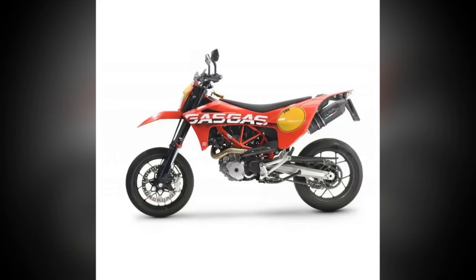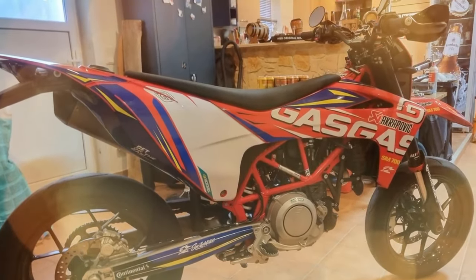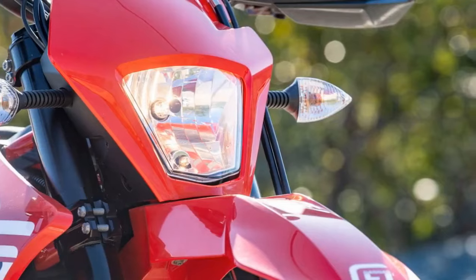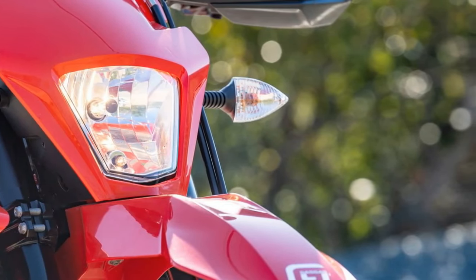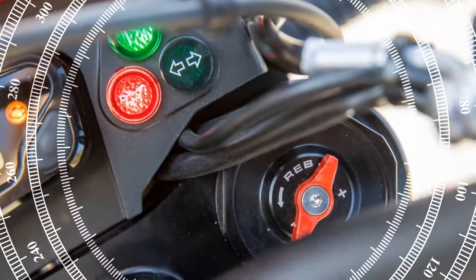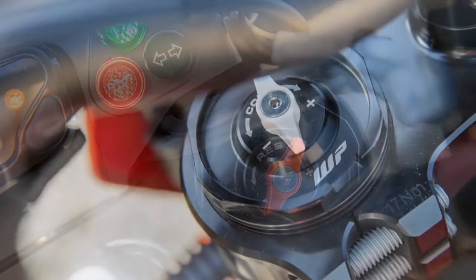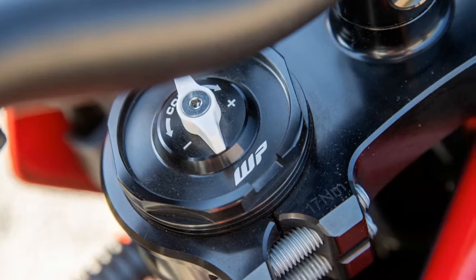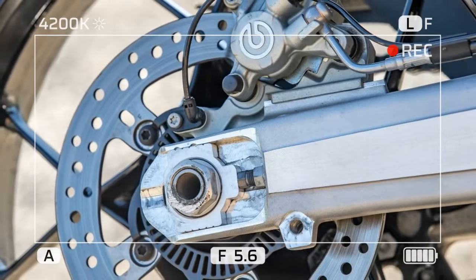Shedding speed is light work for the GasGas SM-700's brake system. The large 320mm disc, Brembo caliper, and master cylinder provide strong and progressive stopping power. A sharper initial bite would be nice, but once the rider progresses into the lever stroke the bike stops quickly. The rear brake system is plenty strong — cutting skids is easily achievable, and for those who like to back it in, the slipper/assist clutch helps find the balance between a full lockup and a controlled slide.